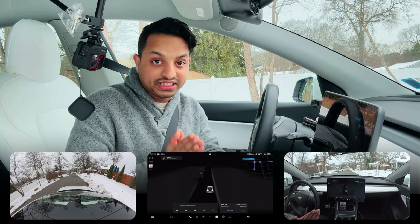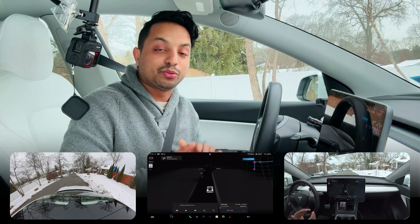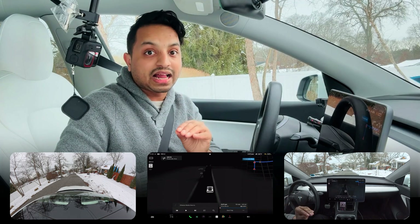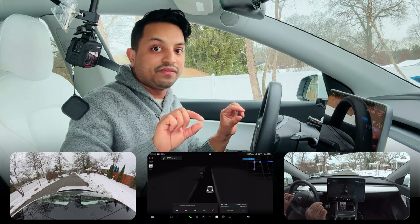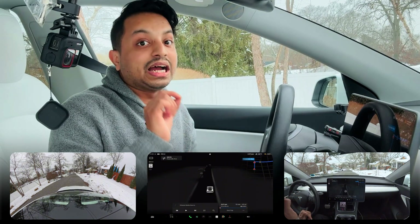Just because of you guys I'm arranging a giveaway, because you guys showed me so much love in my previous video. What you need to do is grab a pen and paper — there will be a 14-digit number or alphabet somewhere on this screen, probably in the top, probably in the bottom, somewhere on the whole video.